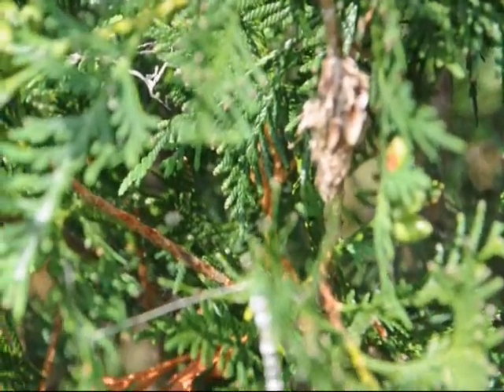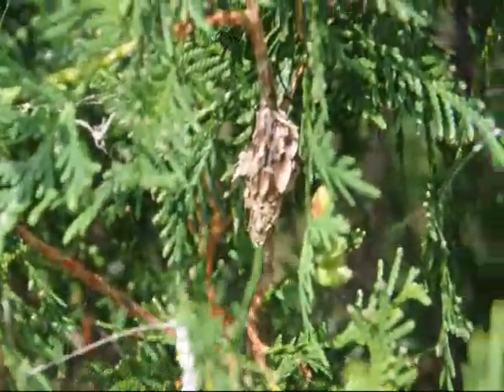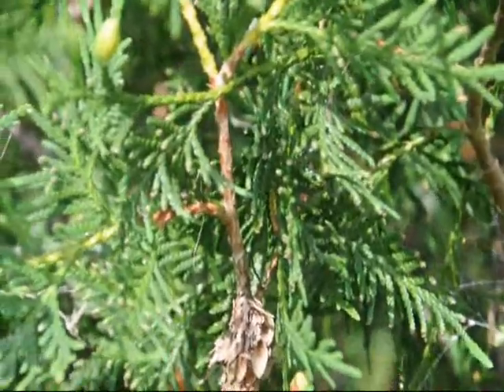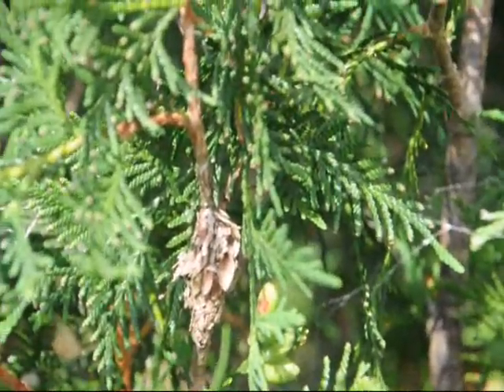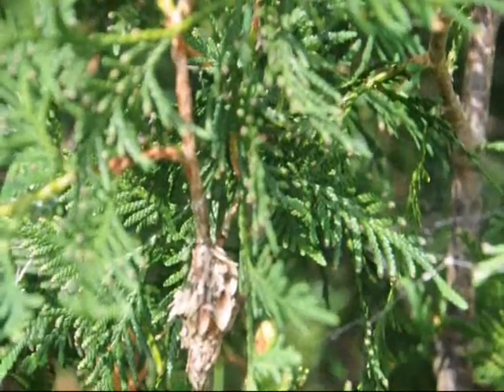This is a bagworm cocoon left over from last season, and next to it is a spider nest. There are probably bagworms on the tree, so you should always check your trees for bagworms at this time of the year — it's around July 1st. There'll be small little worms on the tree with a tiny bag, which I'll show you next.